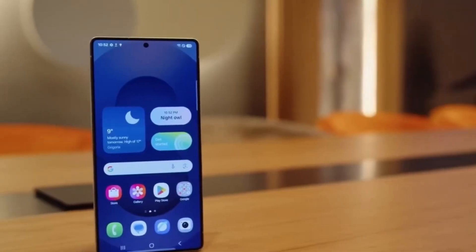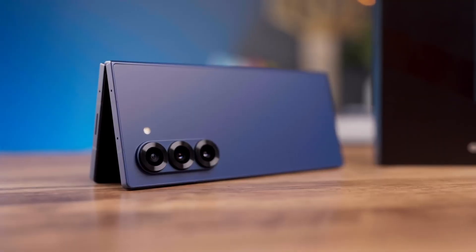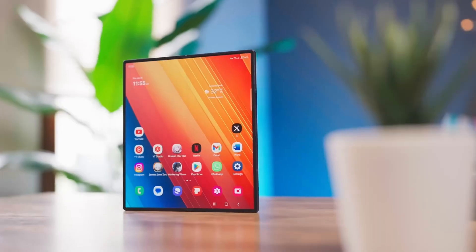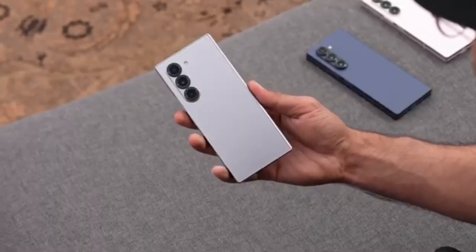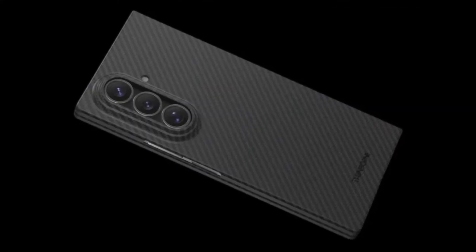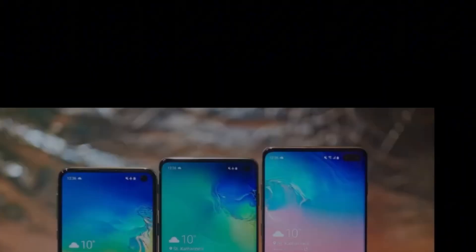They've done something similar with foldables too. The Galaxy Z Fold 6 Special Edition in China came with better specs, more RAM, and a better camera. Now, the upcoming Galaxy Z Fold 7 is expected to be a global version of that improved model. Clearly, Samsung is changing its approach — instead of giving the best features to only a few countries, it looks like they'll start offering them everywhere.